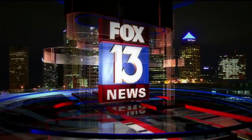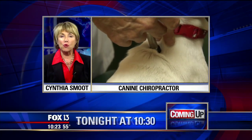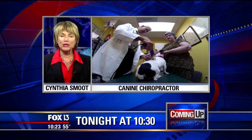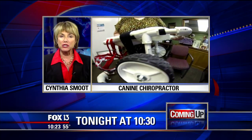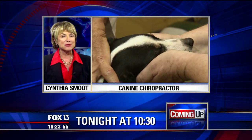You're watching Fox 13, and the 10 o'clock news starts now. A chiropractor for your pets? See how it helped Wally — the little dog who went viral last summer when some Home Depot workers built him a wheelchair. We're going to show you how he got fixed. It's coming up in just a few minutes.